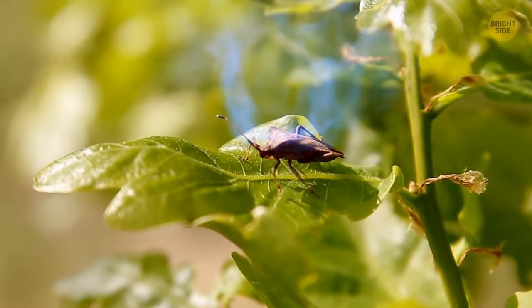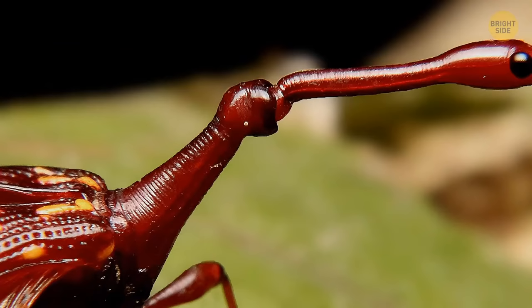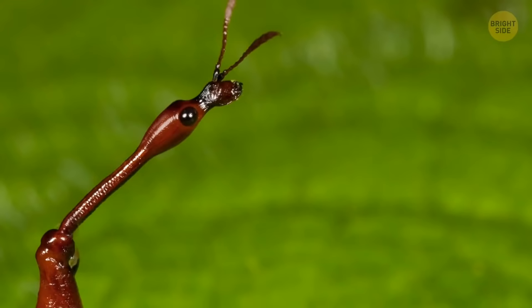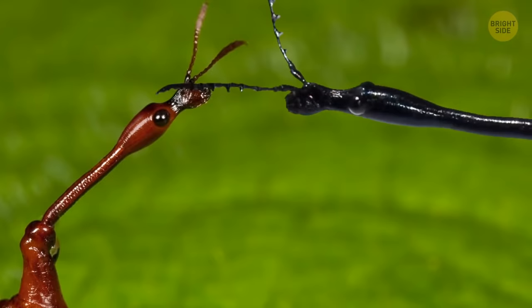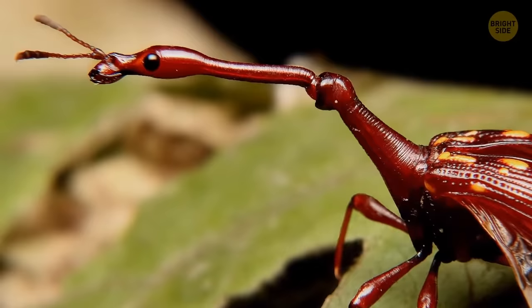Giraffe weevil is probably the most harmless little fella on this list, but not much is known about it yet. It gets its name from its long, spiny neck. This adaptation helps them build nests and fight over other weevils for food and mates. It may be placid, but the red covering of its wings lets predators know the bug is either foul-tasting or poisonous — or both.